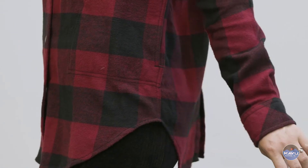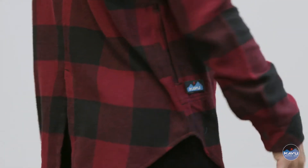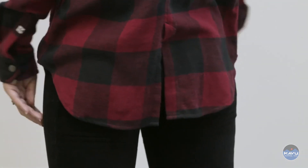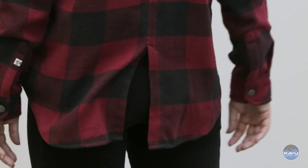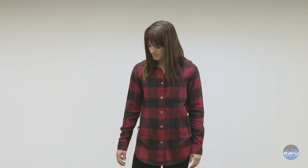Is it a shirt? Is it a jacket? It's a shacket. You have a bottom scoop hem and on the back a jacket vent at the bottom. This is a boyfriend fit shirt and looks great with your favorite pair of leggings. That's the Wren.